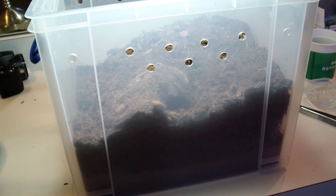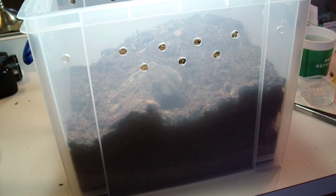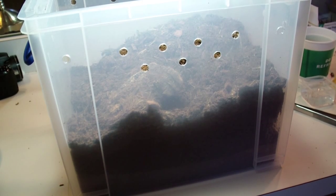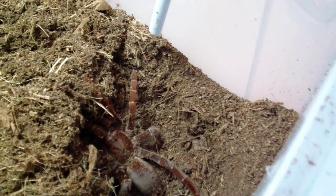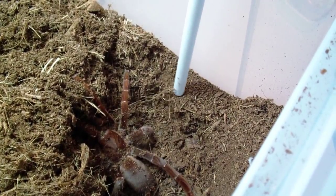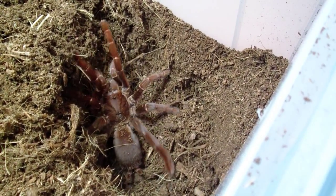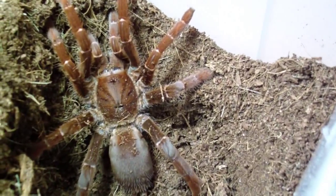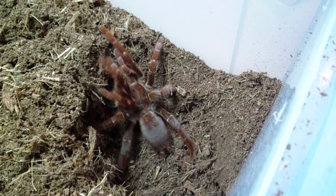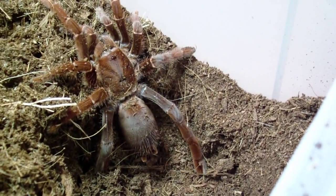Inside of this enclosure is my big female king baboon. I'm going to take the hide log off and show you what she looks like because I need to check on her — I haven't seen her in a real long time, just want to make sure she's healthy. Well, finally got her to come out without doing much damage to her home. Typical king baboon — she was not happy. Did you hear her hissing? It's good to see she's healthy. I let her go back in and won't mess with her too much.